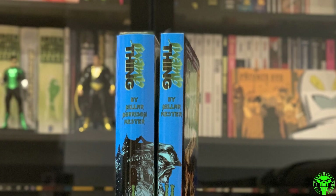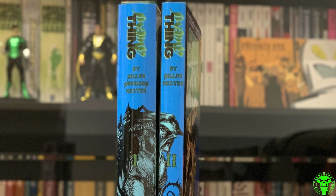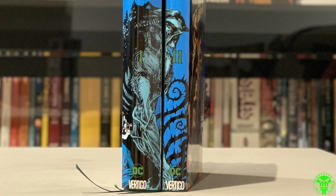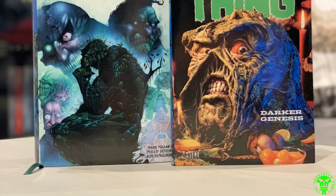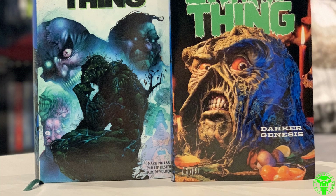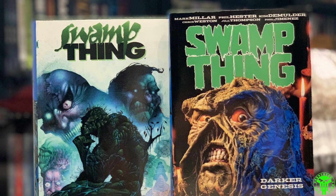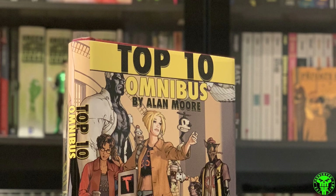Another Vertigo/DC title I missed in the first part is Swamp Thing — this is the Mark Millar run. Ben created these as well. It's a different design aesthetic for the spine — different background color — but it sticks out on the shelf and I like it. It's got that nice Phil Hester Swamp Thing art on the front. We pretty much just took the trade paperback covers because they were already awesome and had them made as the front. Great read — if you haven't read Mark Millar's run on Swamp Thing, I highly recommend it.